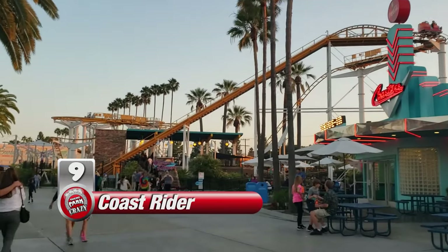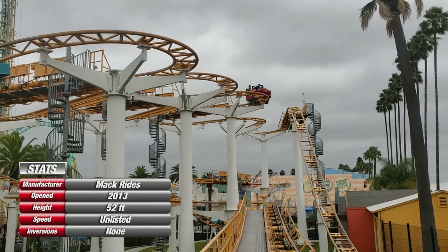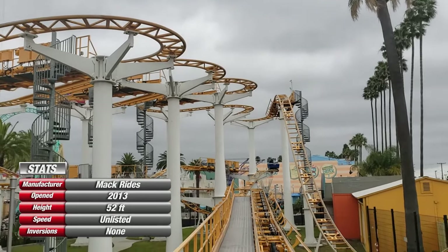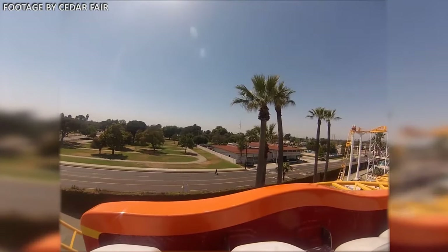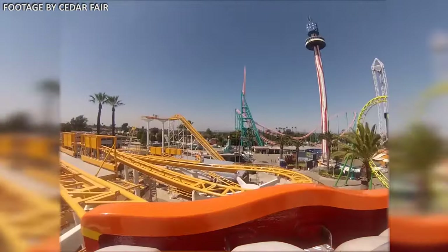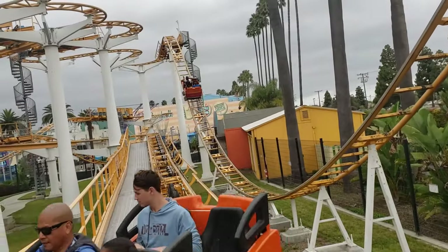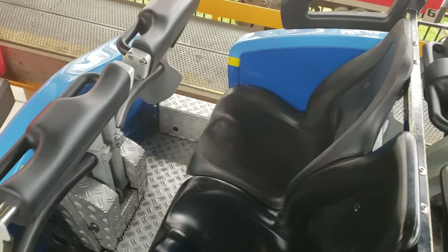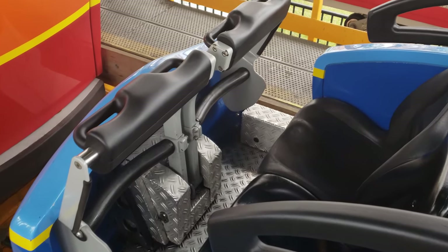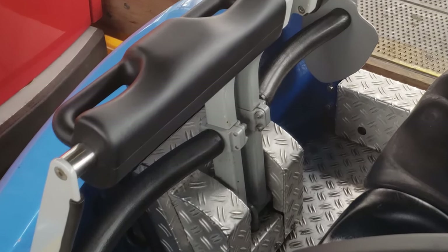Number 9 is Coast Rider, a wild mouse coaster by German manufacturer Mack Rides. This is by far the smoothest wild mouse I've ridden so far, which is not surprising considering it opened in 2013. Much like other wild mouse coasters, this ride has an emphasis on tight switchback turns, giving the illusion you're about to fly off the rails. I will admit, Coast Rider wasn't as forceful or intense as other rides of its kind. I also wasn't a fan of the leg bars under the lap bars. However, I rode this with a friend who is much smaller than I am, and he thought the ride was great. So if you're a skinnier rider, the shin guards may not be as big of an issue for you.